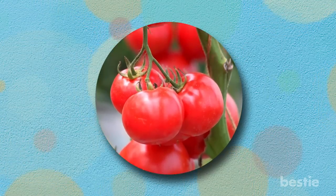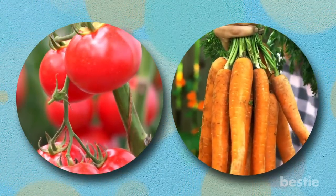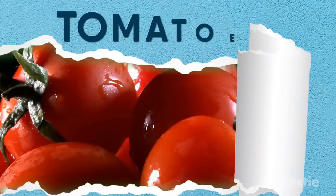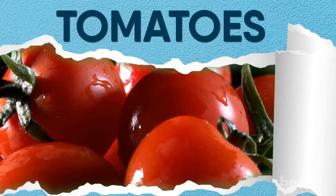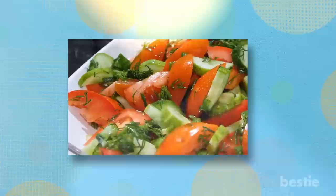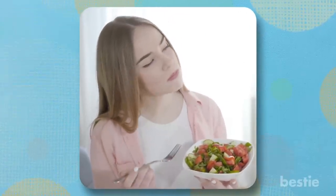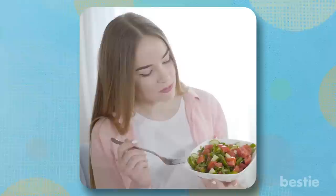Why did tomatoes top our list? Are carrots really good for you? We'll be talking about all of these and more. Begin your healthy skin routine by eating tomatoes first. Love tomatoes in your salad and as a topping on your pizza? Now you have all the more reason to eat as many tomatoes as you want. They are super good for your skin.